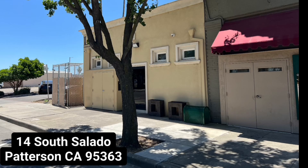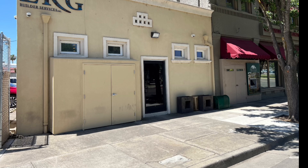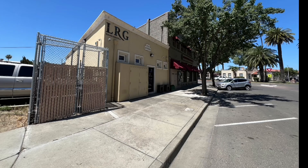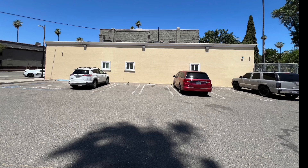A downtown gem located in the heart of historic downtown Patterson, this exceptional property at 14 South Salado, also known as 14 South 3rd Street, offers an unparalleled opportunity for businesses looking to establish a prestigious presence. Situated just a few feet from the historic plaza circle, this building boasts an enviable location that epitomizes the real estate adage of location, location, location. Its prime positioning provides unmatched visibility and accessibility, making it an ideal spot for attracting both foot and vehicle traffic.